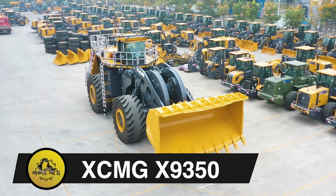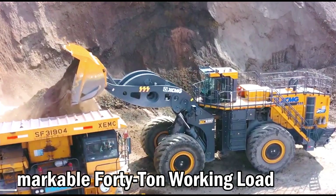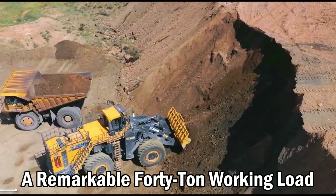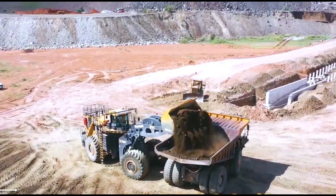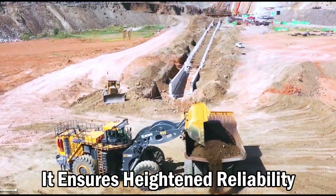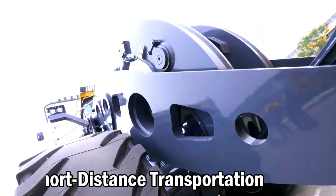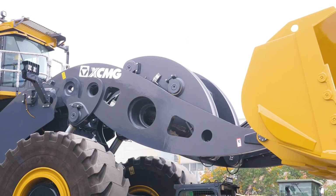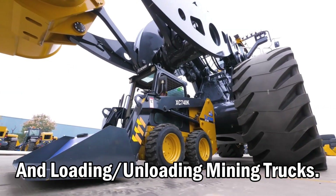XC-MG X9350. The XC-9350 sets a new record in China, boasting a 3-meter tire diameter and a remarkable 40-ton working load, surpassing the XC-MG LW-1400KN loader's 2019 record. It ensures heightened reliability, making it ideal for diverse applications like short-distance transportation in large-scale opencast mines, mining, and loading and unloading mining trucks.